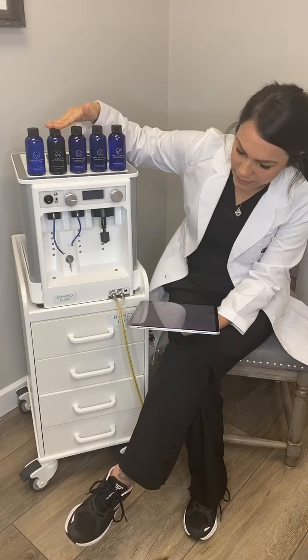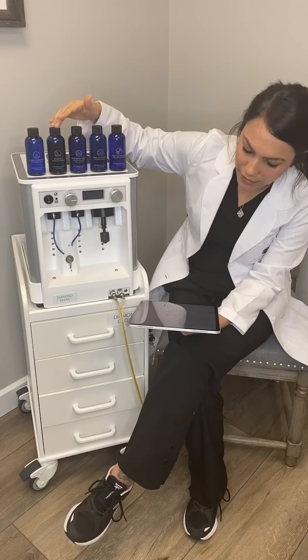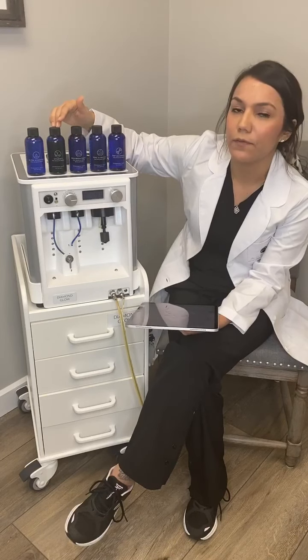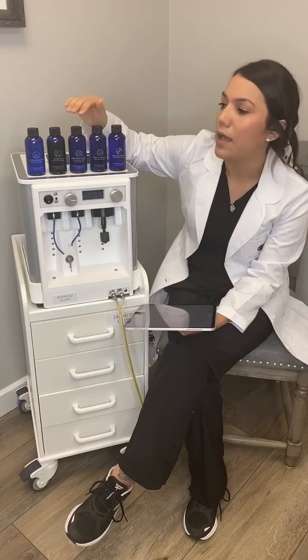For the Vitamin C, if you have sun damage or very dull, lackluster skin, then you're going to benefit from the Vitamin C. It's going to give you extreme antioxidants and protection.